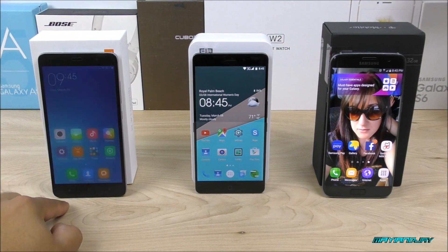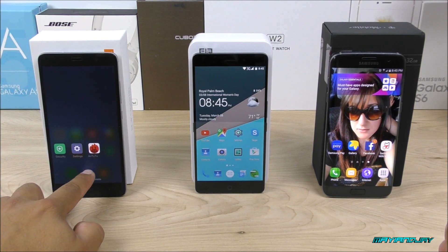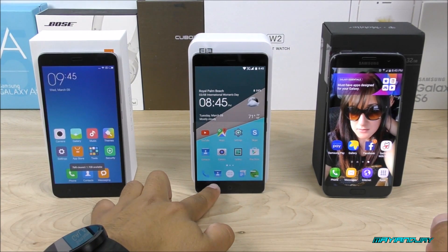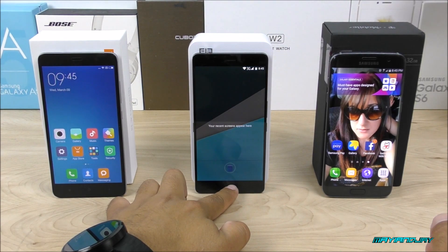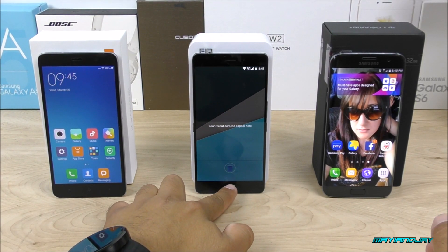First, let's confirm that all background tasks are killed. Right now I have about three applications open on the Xiaomi — let me go ahead and kill those. Let me confirm the same thing on the Lephone P9000, and as you guys can tell, there's nothing running in the background.